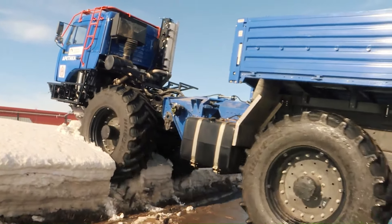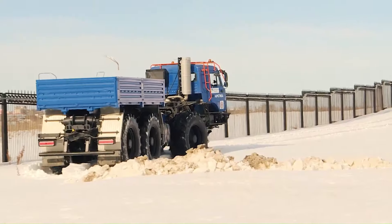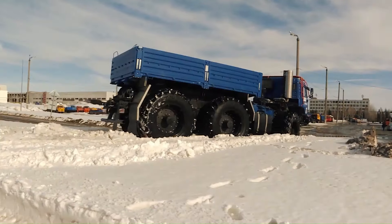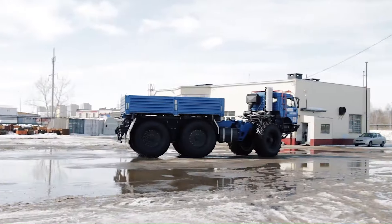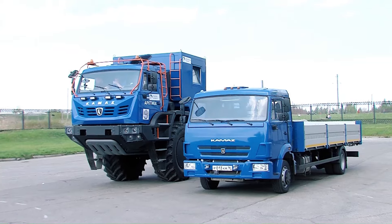It boasts a comfortable living unit for three people, equipped with a kitchen, sleeping areas, a sanitary unit, an autonomous generator, and a heater, making it ideal for long expeditions in harsh climates. The Kamaz Artika 6x6 is built to endure severe snowstorms and challenging terrains, ensuring reliable performance in the far north.